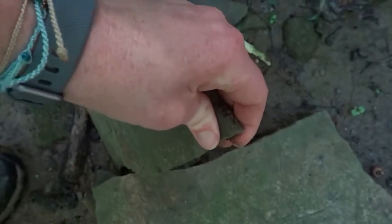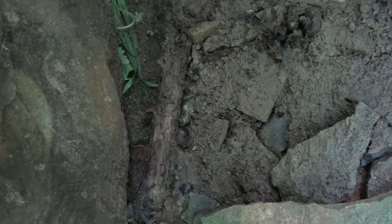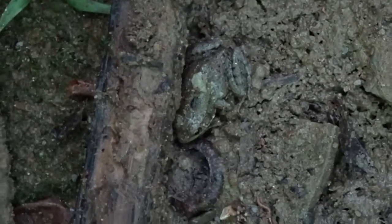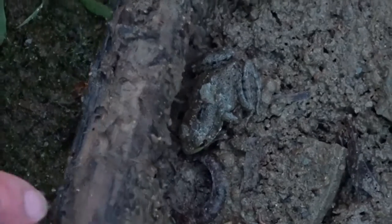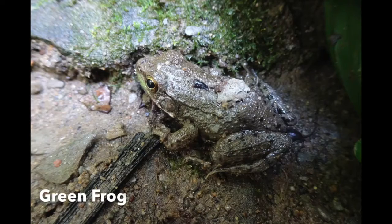A flip of this rock and the shift of a small log reveals a green frog. This green frog is an adult but not yet fully grown. Like the northern two-line salamander, frog eggs are laid in the water — typically slow water like ponds or backwaters — and upon hatching a tadpole will reside in the water as it slowly transforms into an adult that can live on land. It can take a green frog over a year to undergo metamorphosis from tadpole to frog, and up to five years to reach its full adult size.